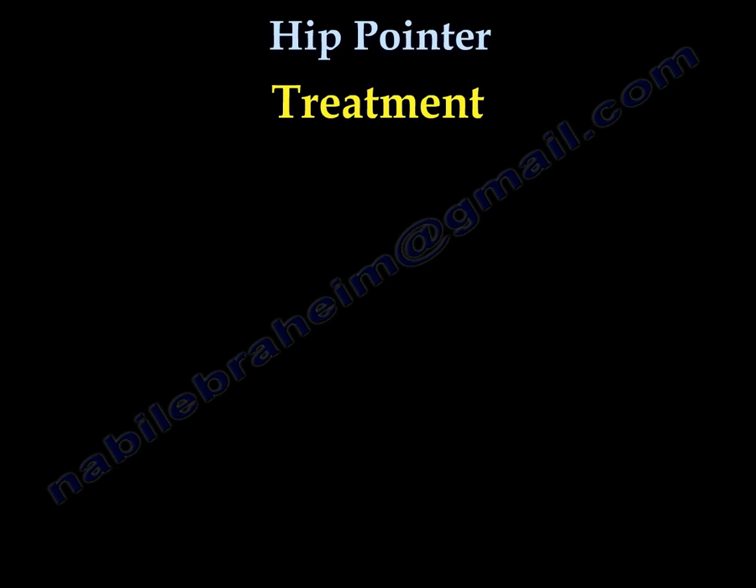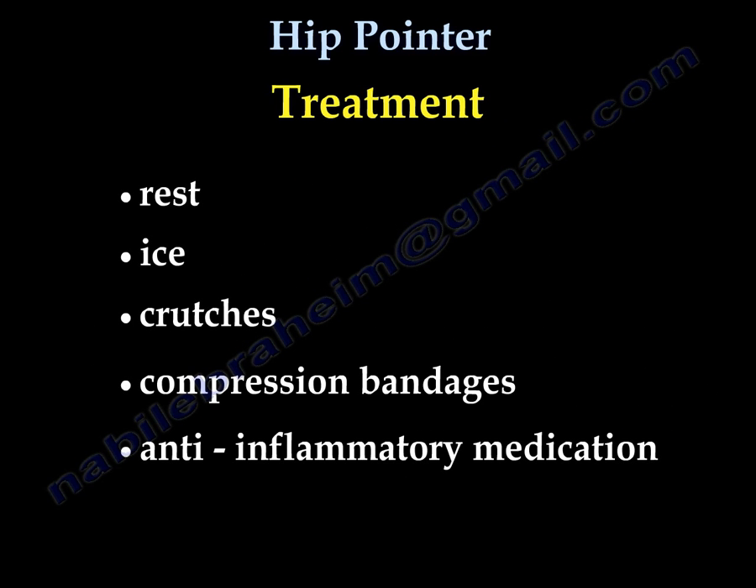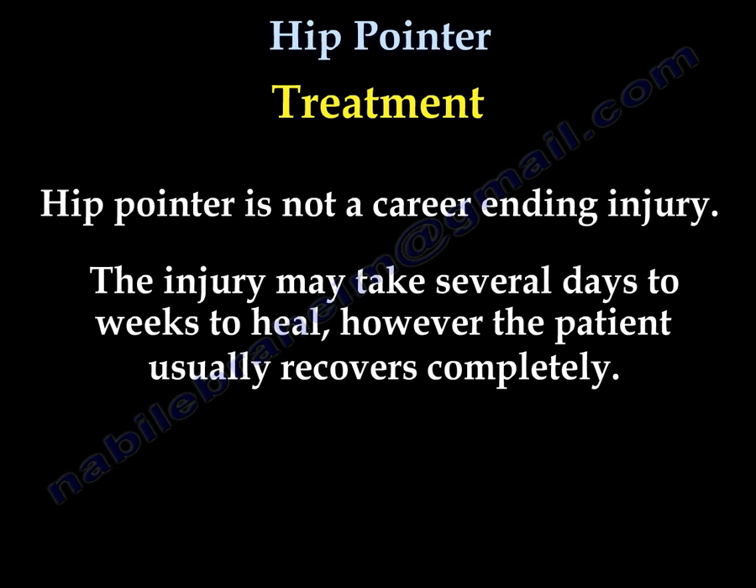Treatment includes rest, ice, crutches, compression bandages, and anti-inflammatory medication. Hip pointer is not a career-ending injury. The injury may take several days to a week to heal; however, the patient usually recovers completely.